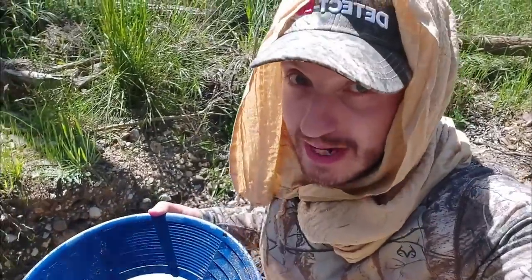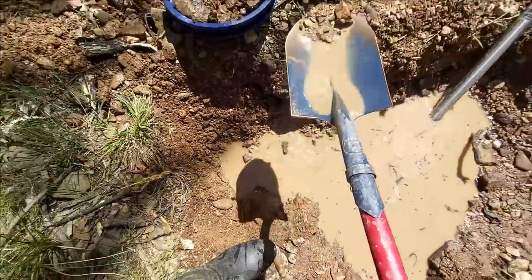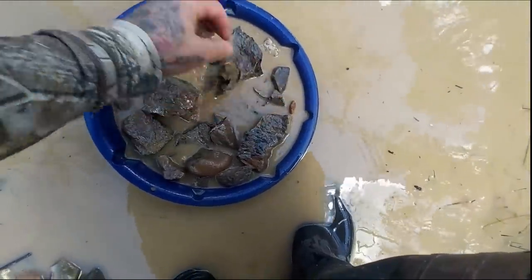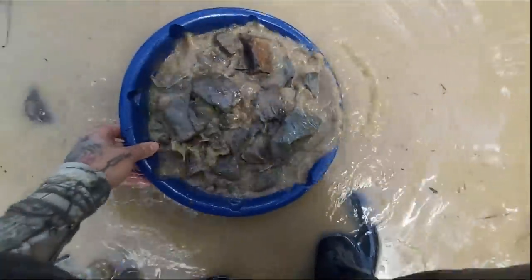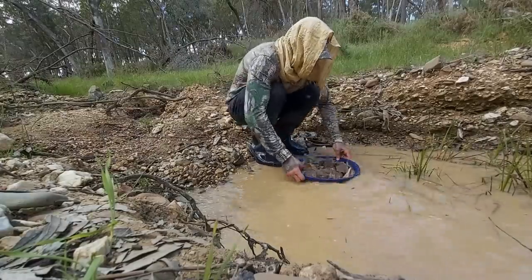This pan has far more bedrock in it, which is good — it's fracturing and usually those fractures hold gold. So hopefully it'll be a better pan. We're averaging probably 10 nice specks per pan when we get a good one at the bottom.